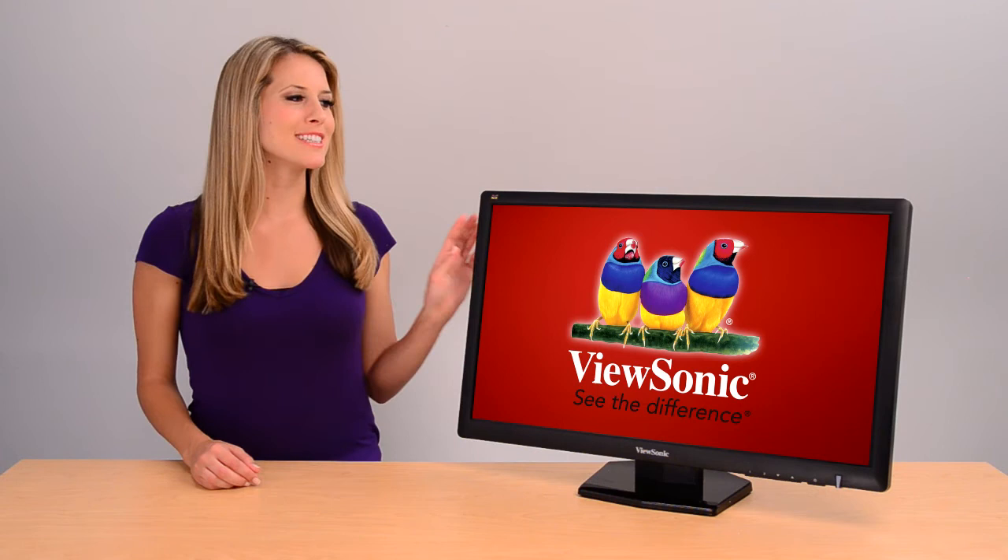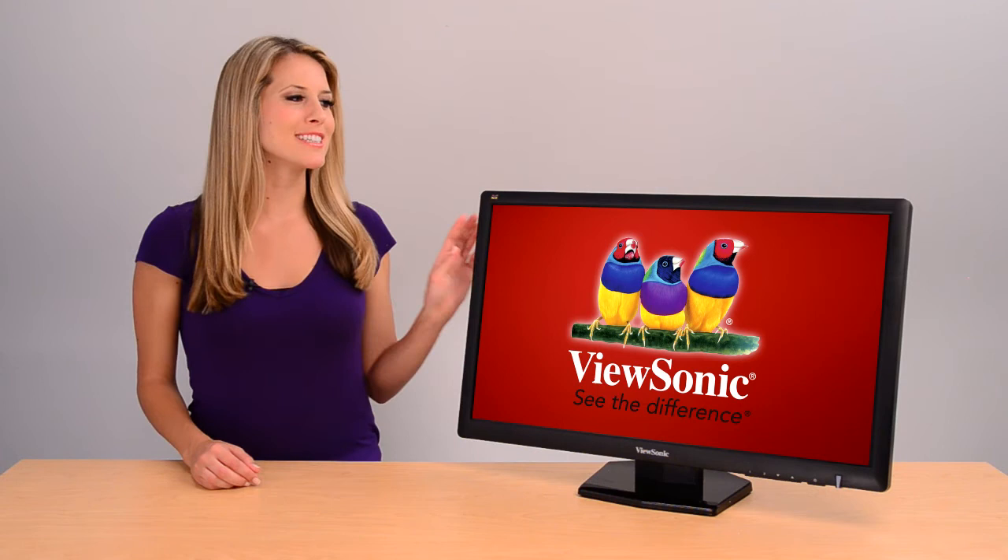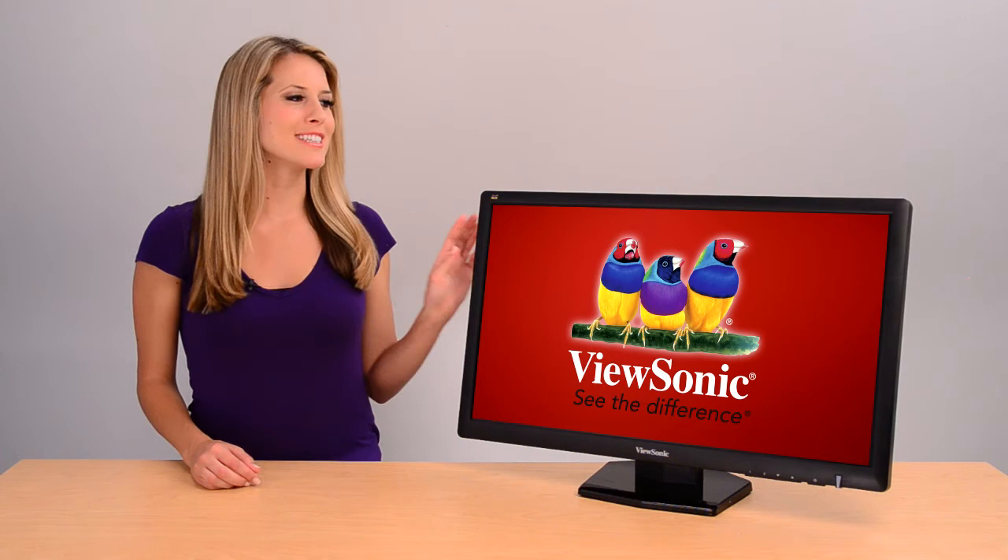If you are a serious entertainment enthusiast, ViewSonic's VX2703MH LED is the best way to upgrade your gaming experience. Order yours today.